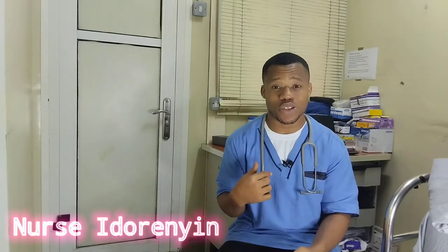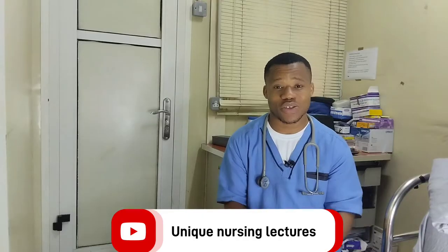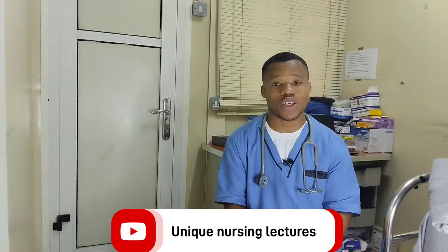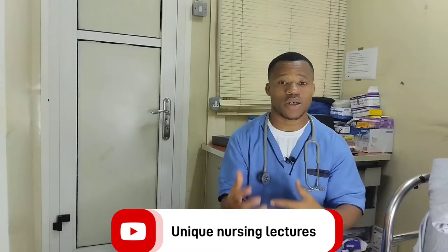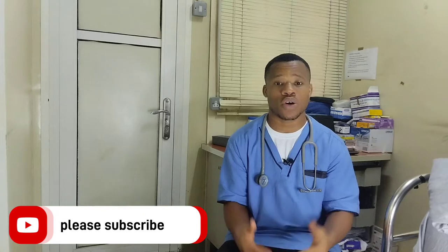So it's very important that you know this. Hello, my name is Nursi Doreen, I'm a registered nurse from Nigeria. In this video, I'll be talking about the list of subjects to study in School of Nursing. But before I start, if you are new on this channel, this is Unique Nursing Lectures. In this channel, we talk about nursing, health information, health, and we also make learning easy for student nurses preparing for exams. If you like this content, kindly click the subscribe button and turn on your notification bell so you get notified whenever we upload a new video.